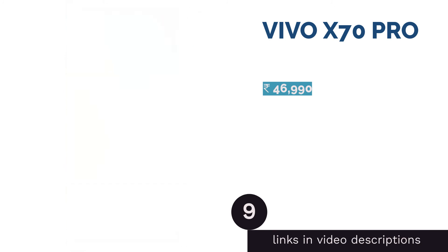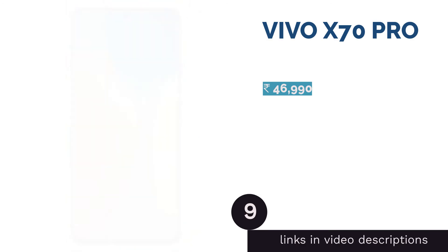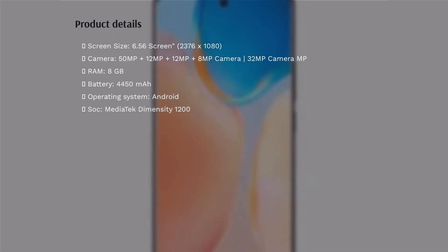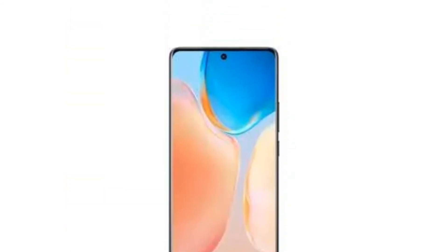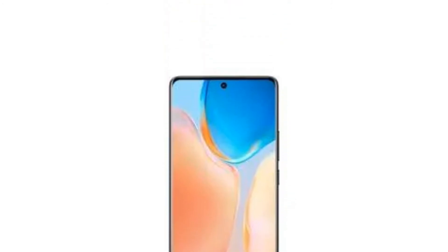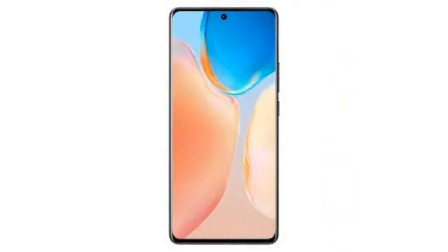The next product is the Vivo X70 Pro, which features a 6.56 inch Full HD+ 2376 x 1080 pixels AMOLED display with a punch hole notch cutout. The X70 Pro has a slightly curved display supporting up to 120 Hz refresh rate and is certified for HDR10+ playback. It is powered by the MediaTek Dimensity 1200 chip with an octa-core CPU running at up to 3.0 GHz and Mali-G77 GPU, paired with up to 8 GB RAM and 128 GB storage, running Android 11-based FunTouch 11.1.